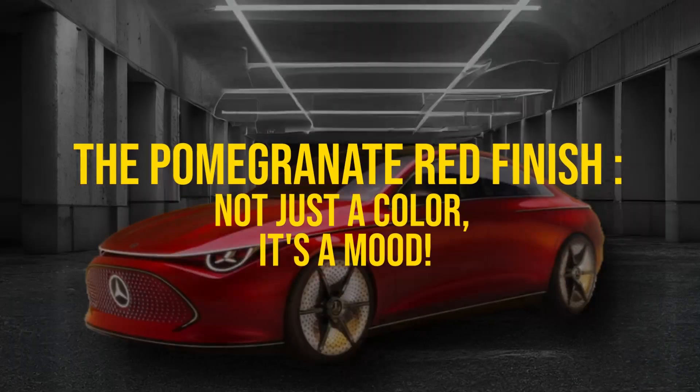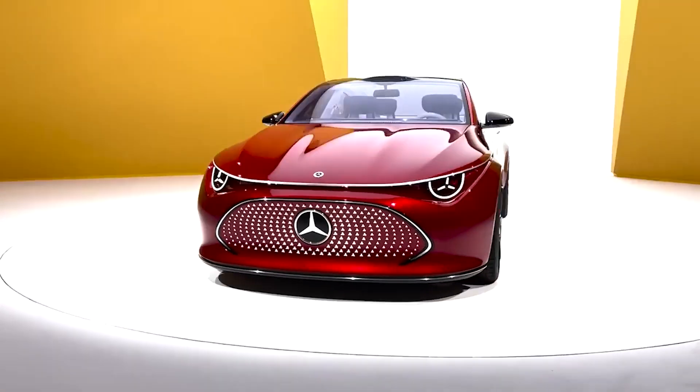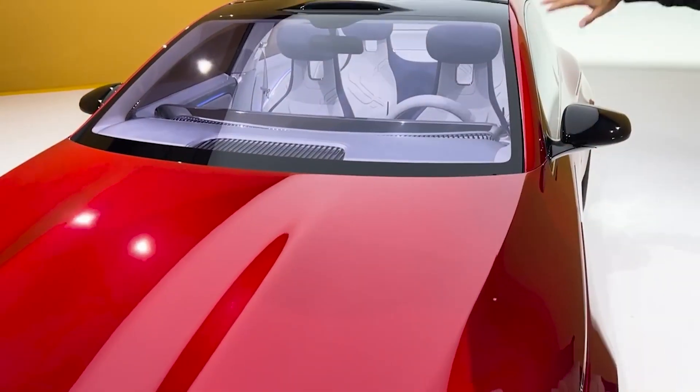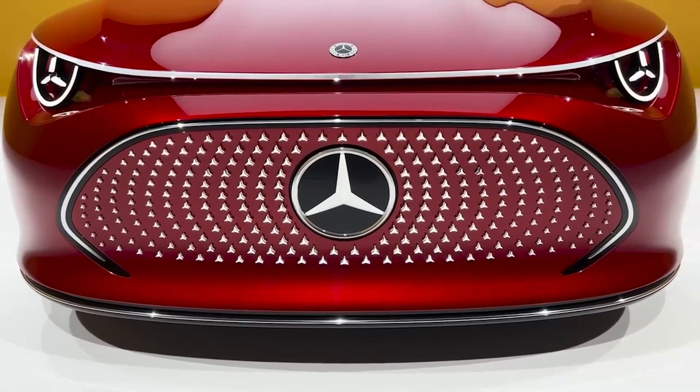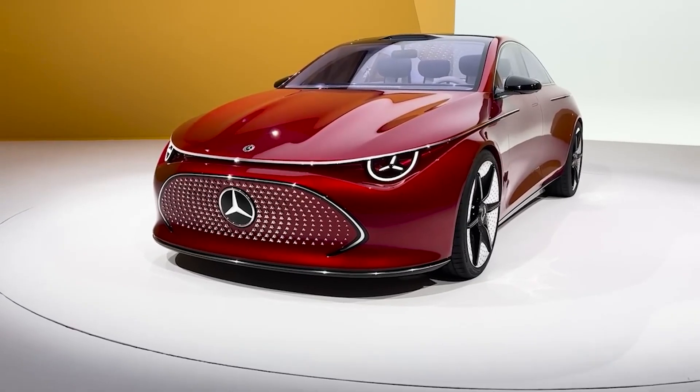The pomegranate red finish — not just a color, it's a mood. You know how some cars just look blah? Well, this isn't one of those. Picture a pomegranate red so shiny it looks like it was painted by the gods themselves. This isn't just a pretty face — this color flows seamlessly into a glass roof. It's like your car got dipped in a bucket of fabulous.